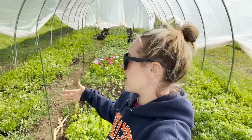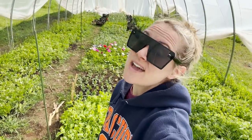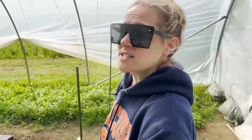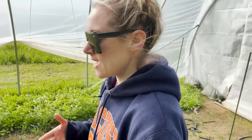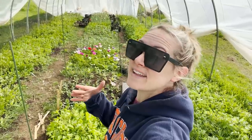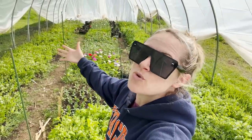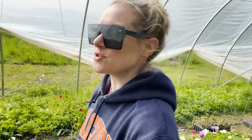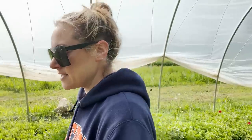Will my ranunculus survive that heat stretch? I think it's safe to say yes. We have another three-day hot stretch coming up next week, so I'm going to try to keep these as cool as possible. I asked Dave Dowling, a cut flower specialist, for his advice, and he said: water, water, water; shade cloth helps; and open up the hoop house as much as you can. Things are definitely coming along. Today is a perfect day to get all my plants in the ground — not too hot, not too cold, not too sunny, not too cloudy. Thanks for sticking around — we'll see you soon!